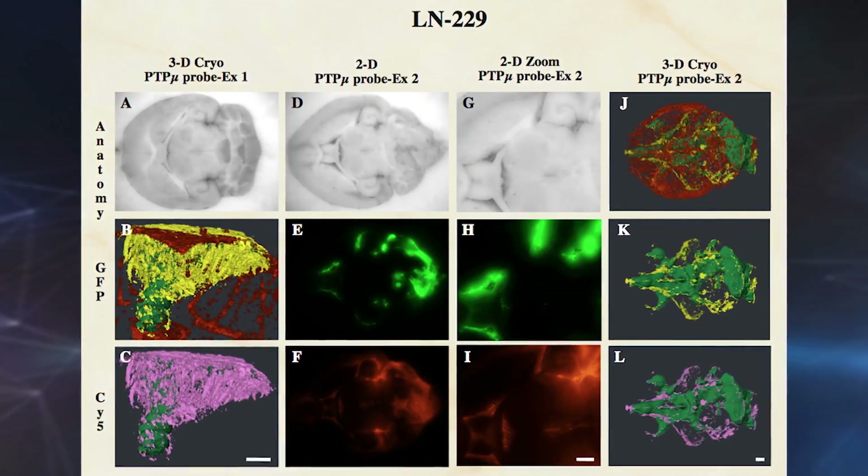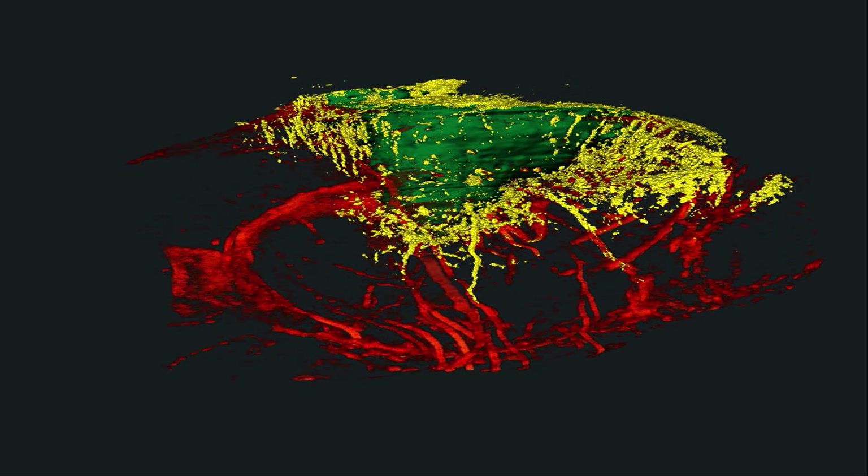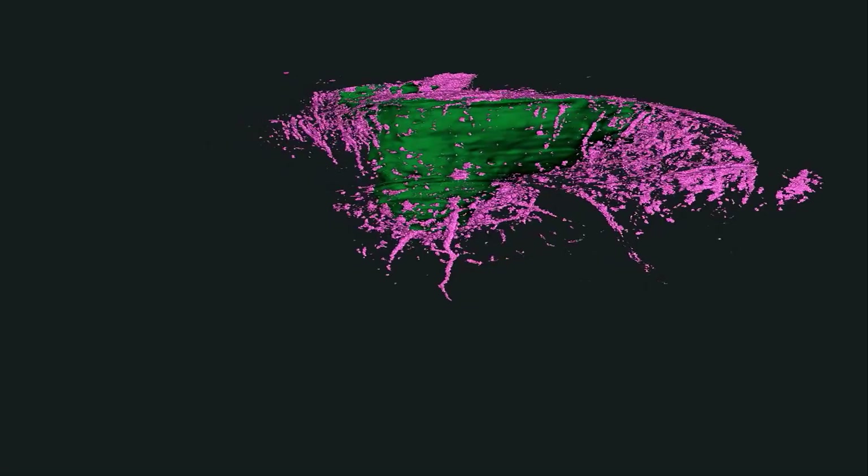In lab models, the agents detected more than 99% of brain tumor cells. The technique could also be used to detect melanoma, prostate, and lung cancers sooner.